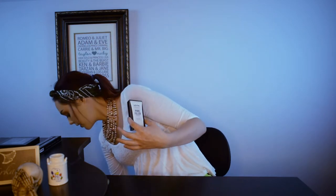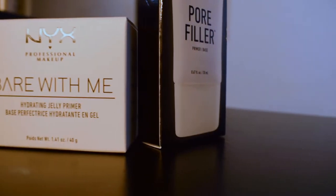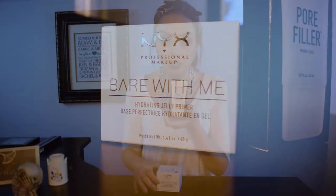I also got two different primers from NYX — they're different products but the same concept. I picked up this one because I think it will be a good dupe for the Smashbox Photo Finish Primer. It's a pore filler, and based on the packaging and the description I think it's going to compare really well. I wanted to play with it before doing that dupe video. I got this one on sale for $9.80 — it's normally $14, so a good deal there.